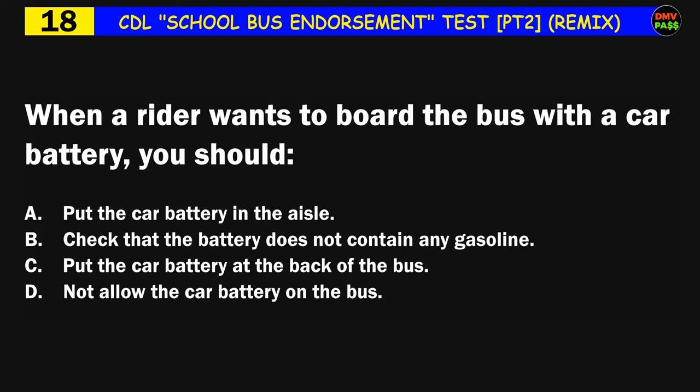Question number eighteen: When a rider wants to board the bus with a car battery, you should: A) put the car battery in the aisle, B) check that the battery does not contain any gasoline, C) put the car battery at the back of the bus, D) not allow the car battery on the bus. The correct answer is D: not allow the car battery on the bus.